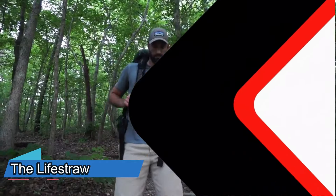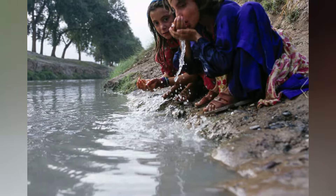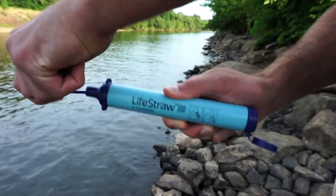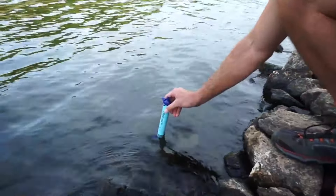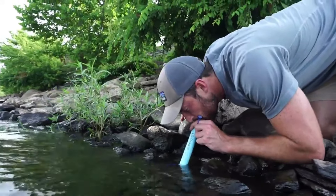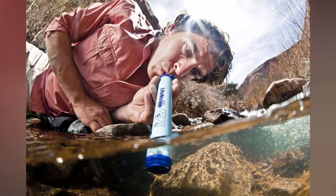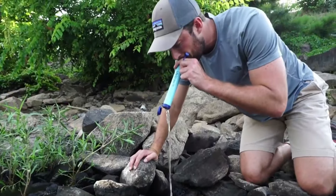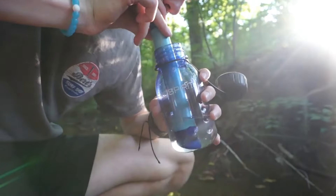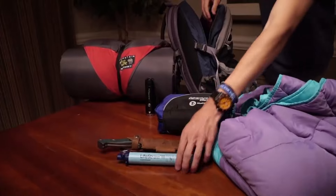Clean water is essential for life, but not everyone has access to it. Millions of people die or get sick from drinking contaminated water every year. The LifeStraw is a personal water filter that uses ultrafiltration technology to filter out viruses, bacteria, cysts and parasites from any water source. It is a straw-like device that you can use to drink directly from a stream, lake or bottle. It can filter up to 1,000 liters of water — enough for one person for a year.